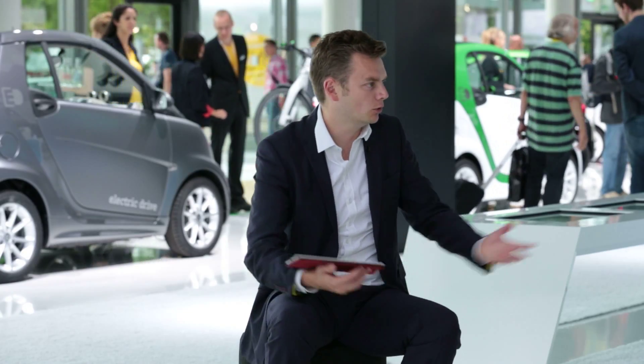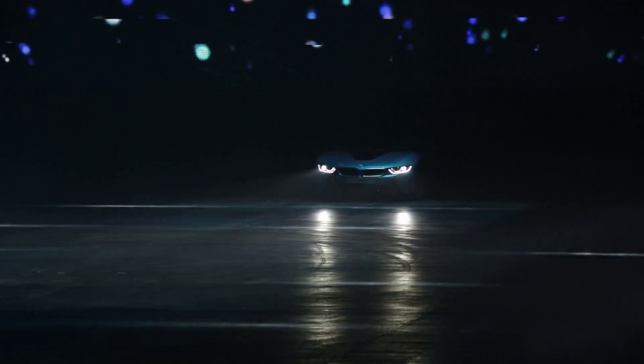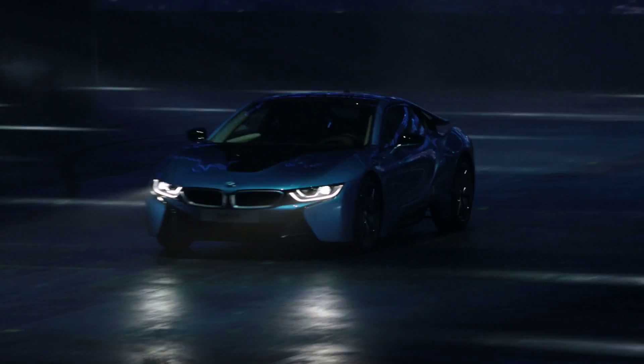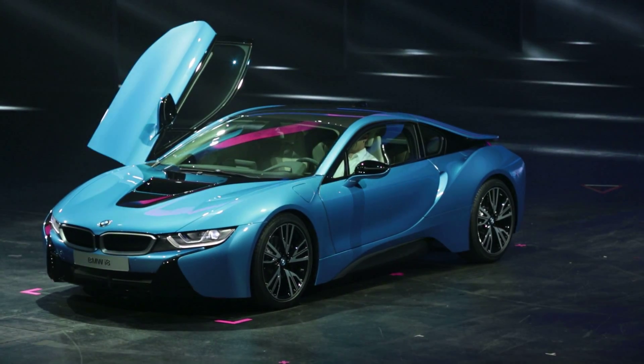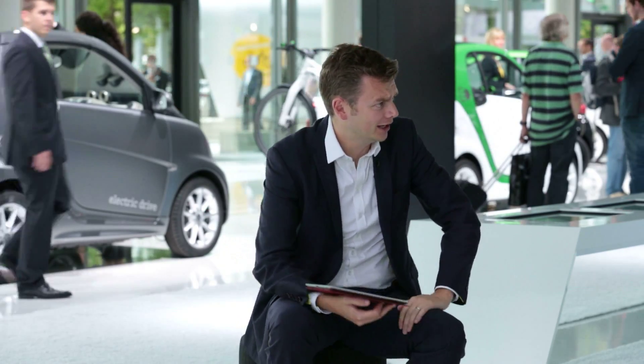At long last we saw the production version of BMW's i8, after what felt like 100 concepts. Following the plug-in hybrid theme, this is a car I didn't realize we hadn't seen the production version of yet. It's a plug-in hybrid with a 1.5-litre motor in the rear and electric motors up front giving all-wheel drive. One of our guys actually drove it about a month ago, which made the official unveil at the show rather funny.